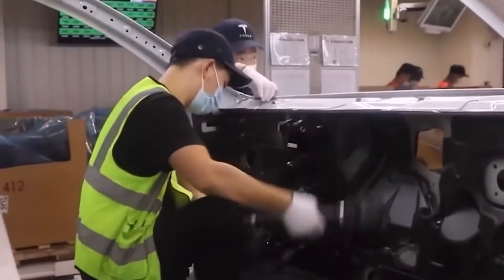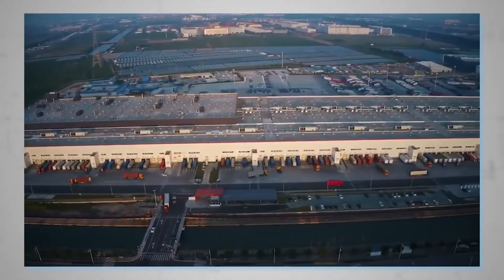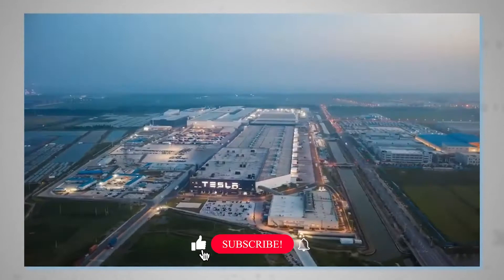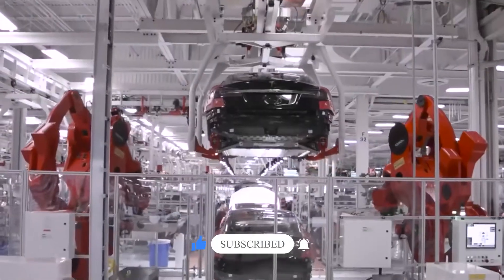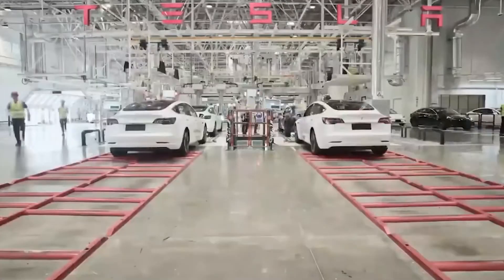So that's all about the Shanghai Gigafactory. Do you find it awesome? Do you think it's a sustainable way to contribute both to the environment and development? Let us know in the comments section below. Don't forget to like this video, share it with your friends, and subscribe to our channel for more updates. Hit the bell icon to not miss an update from our channel, and we'll see you in the next video.